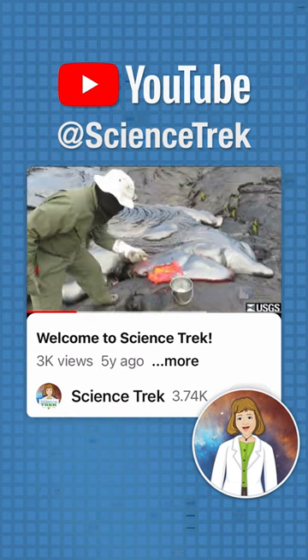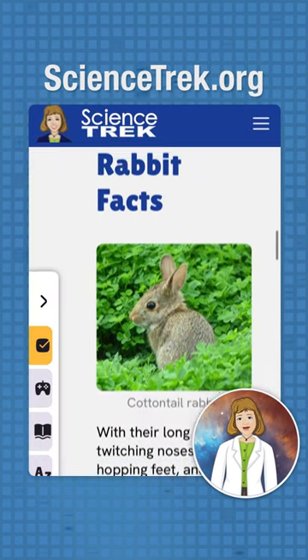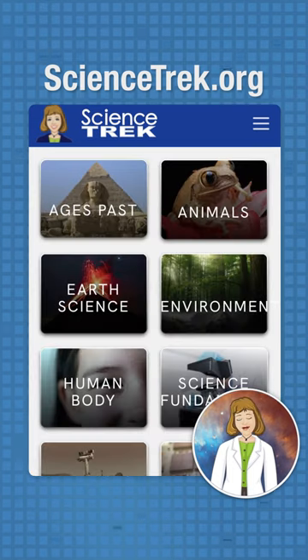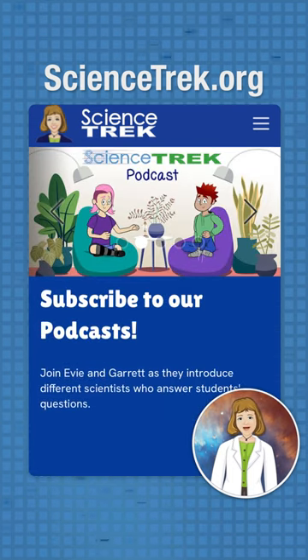If you want to see other science videos, check out the Science Trek YouTube channel. If you want to learn more about rabbits, check out the Science Trek website. There's facts, links, games, reading lists, and materials for educators and parents. You'll find it all at sciencetrek.org.